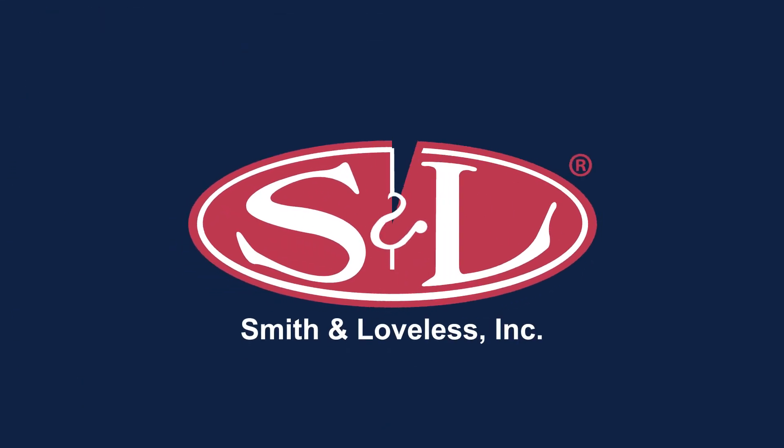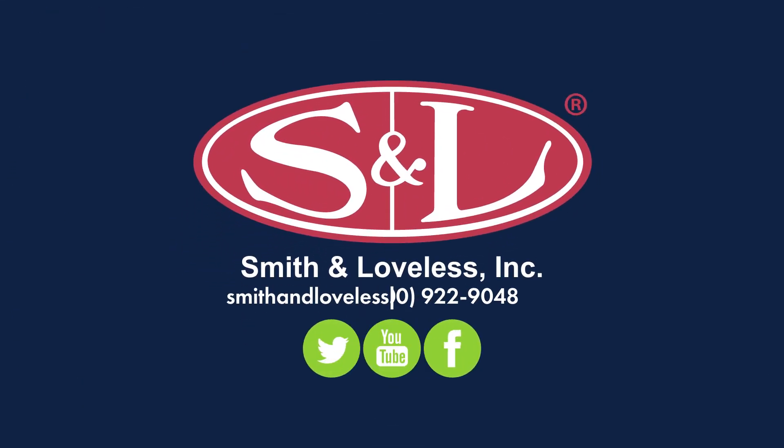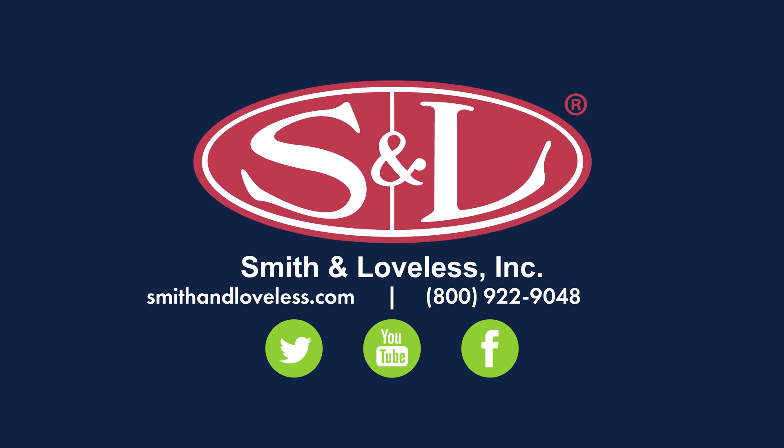Find the treatment system perfect for your unique application at smithandloveless.com.